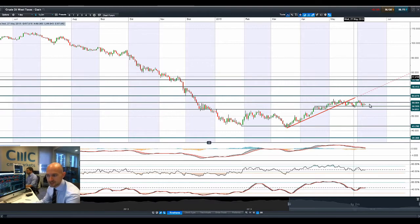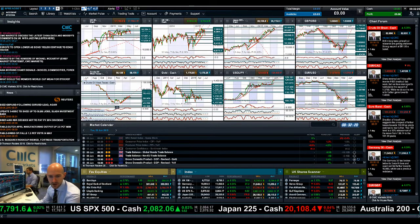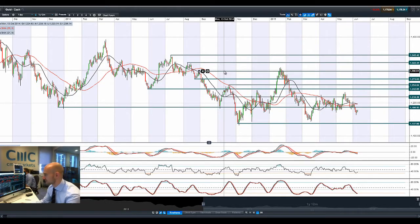Moving on to Crude — West Texas. Not really doing a huge amount, bouncing between 57 and 59.50. The OPEC meetings basically said they still want to keep on pumping the same amount of production, and dollar strength would impact Crude — albeit the dollar is taking a little bit of a back seat this morning, though it was trying to fight back a little bit.